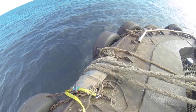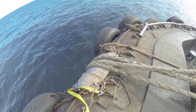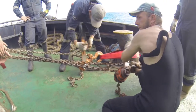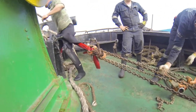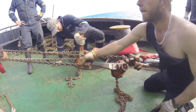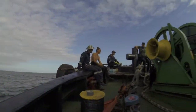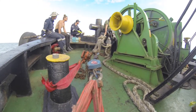Despite many tons of pulling power, they soon realized that all they are doing is pulling the dynamic stretch out of the lifting ropes. They are not actually lifting the chain they are hoping to recover, and the anchor weighing at least 10 tonnes hasn't even been brought into action yet. It was time to go home — empty handed after a very long day — and rethink what they were trying to do.